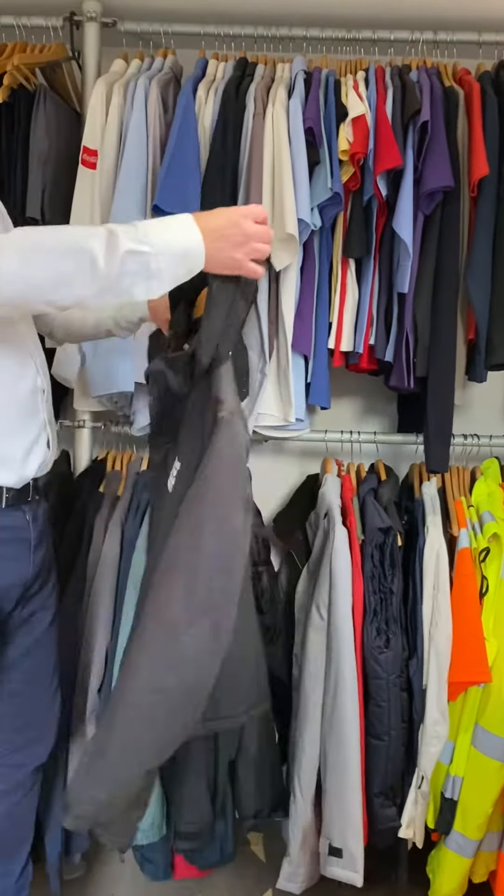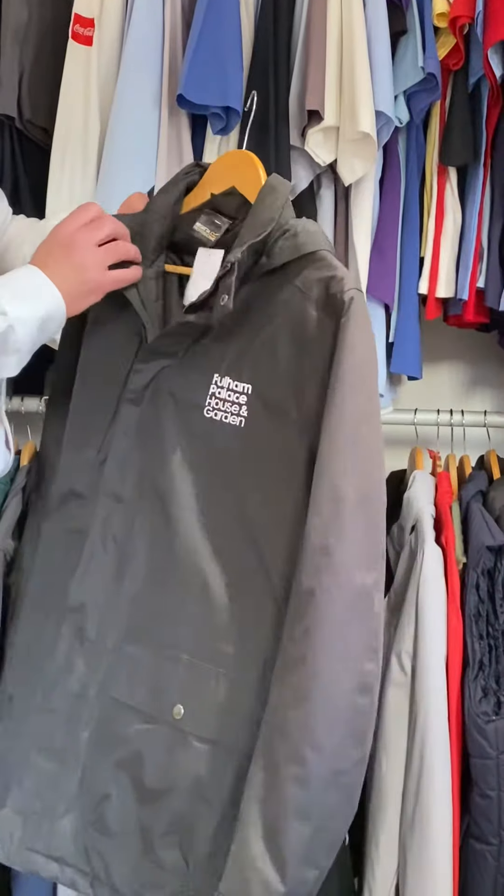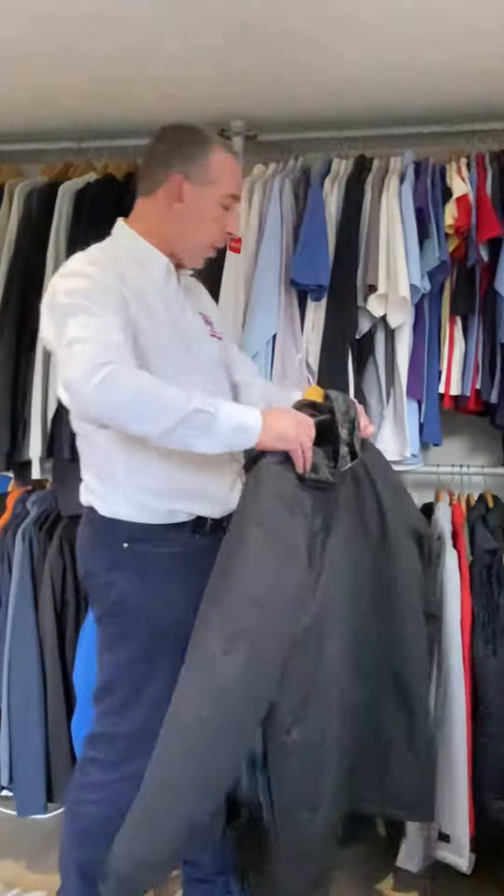And here's a different jacket — a thinner jacket with a hood, which is one of our customers'. We do lots of different brands: this one is Regatta, we also do Result, and many other workwear brands.